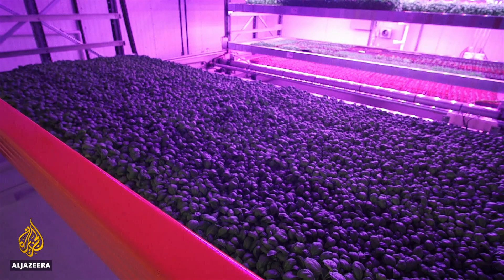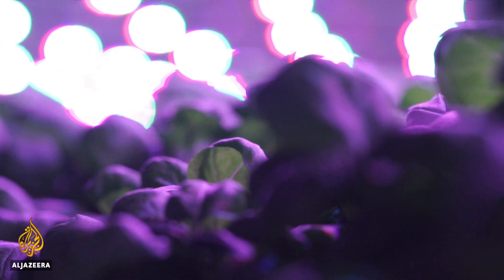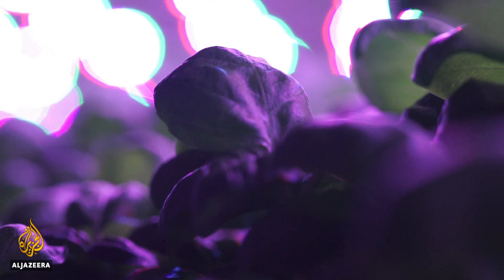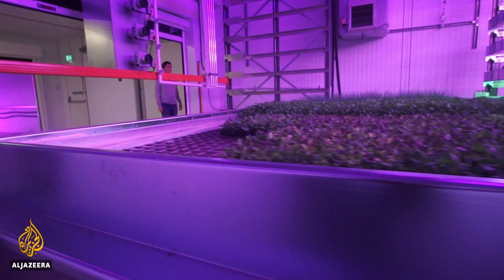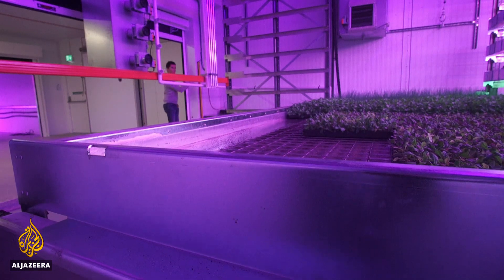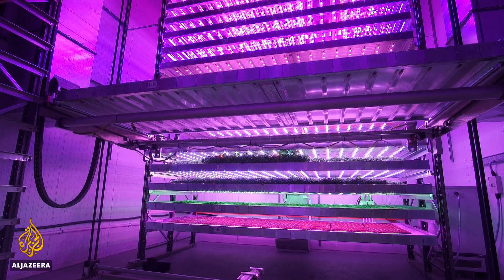So it changes the whole food system supply chain, but also seriously reduces the amount of energy and inputs that we have to put into making food. Here they're aiming to be energy neutral. As the demands of our population increase, so too will our need for innovation.